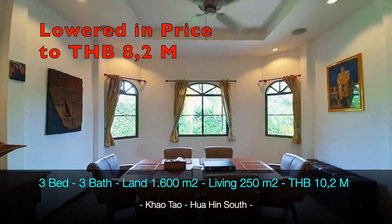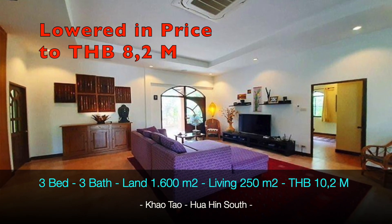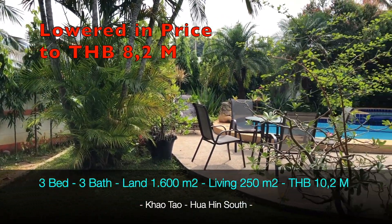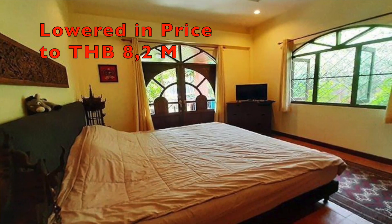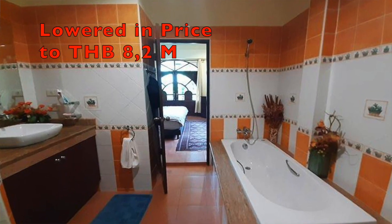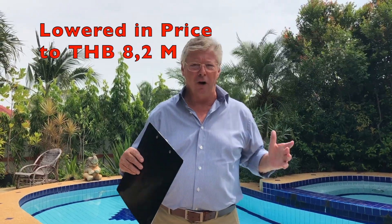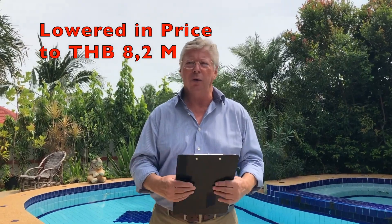So 1600 square meters of land on Chanot — full Chanot — and it is in a Thai name, so it can be bought as it is. The house has a covered area under the roof of 250 square meters: a very nice large house with three bedrooms, two bathrooms, and a guest toilet. There is also a small guest house in the back of the garden, with a lot of options.